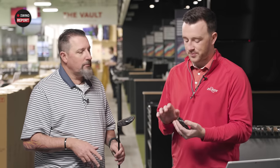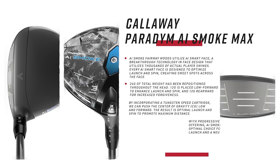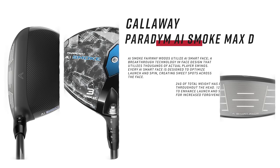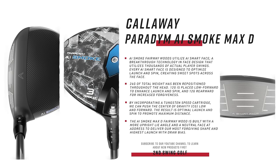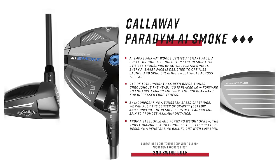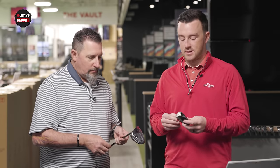A couple of technologies to go through — all of these AI Smoke metals have this AI Smart Face. It's a new way of developing the face structure, doing some different testing using human golf swing versus a robot. The result is a unique face structure for each individual club head in the AI Smoke line — from three wood to driver, and the irons use this same method. Some technologies from the original Paradigm are still there: the lighter and stronger carbon chassis, and the tungsten speed cartridge on the bottom, which was introduced with the Rogue ST. All designed for high ball speeds, high launch, and forgiveness.